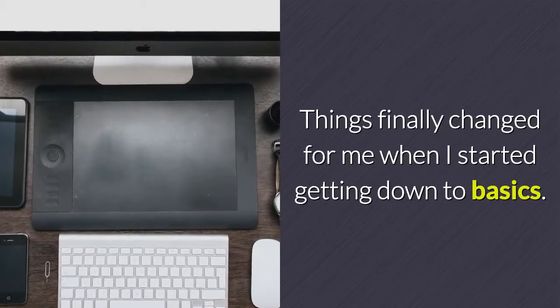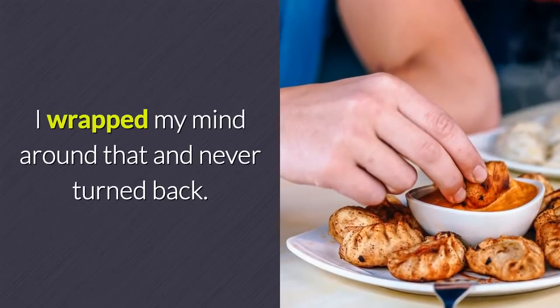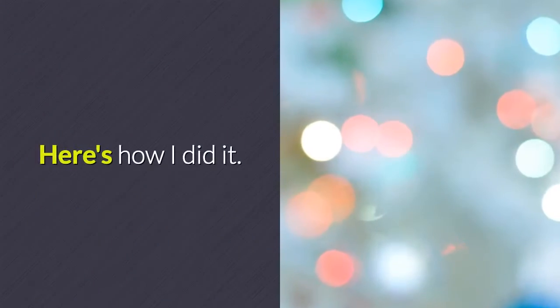Things finally changed for me when I started getting down to basics. I understood that the money is in the list. I wrapped my mind around that and never turned back. That's when I started to make real money in the affiliate marketing game. Here's how I did it.